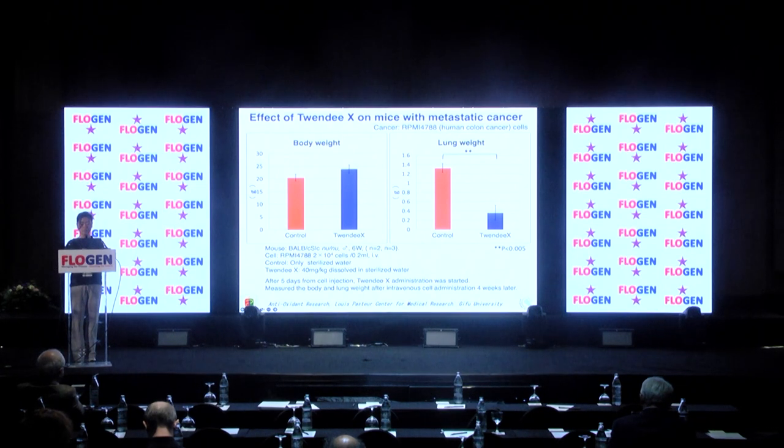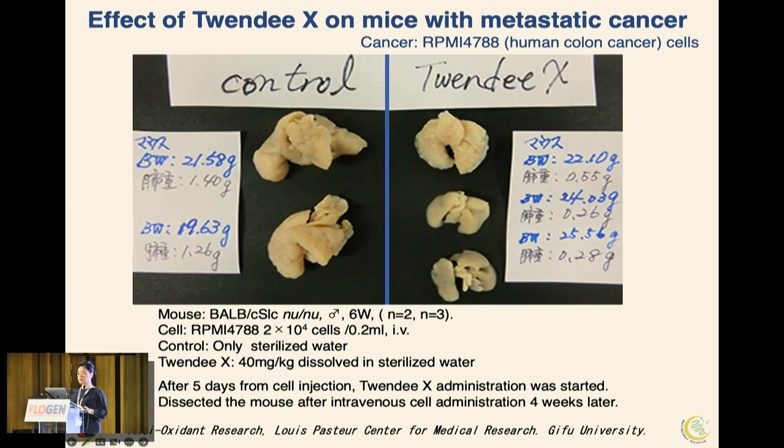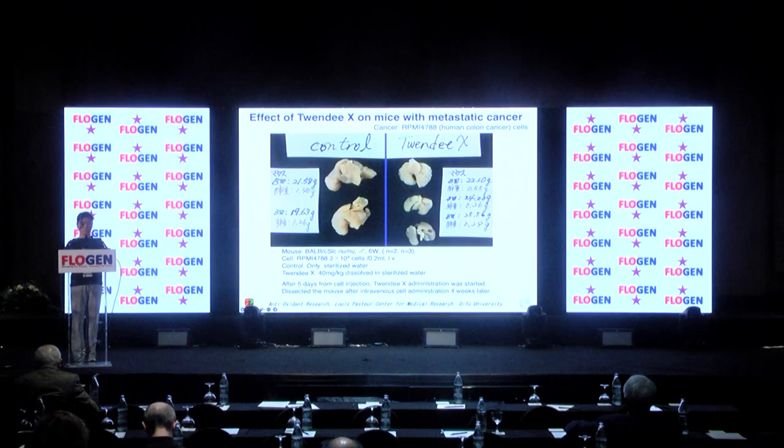The average oxidative stress level of normal mice is about 100 units. Oxidative stress was significantly increased by the presence of cancer in the body. In contrast, 20X significantly suppressed the oxidative stress raised by cancer. The lungs of mice not given 20X had significant cancer metastasis and were heavier, whereas the 20X group had significantly less metastasis.